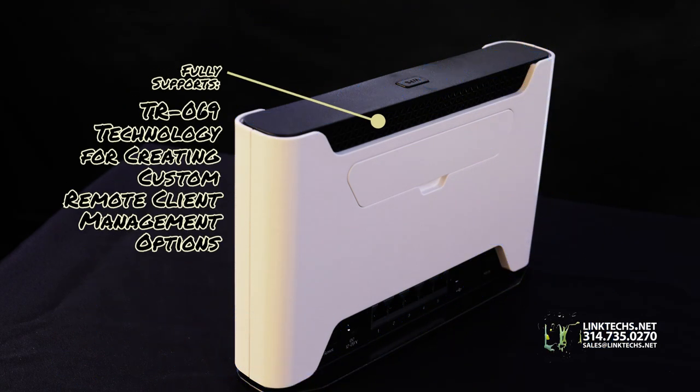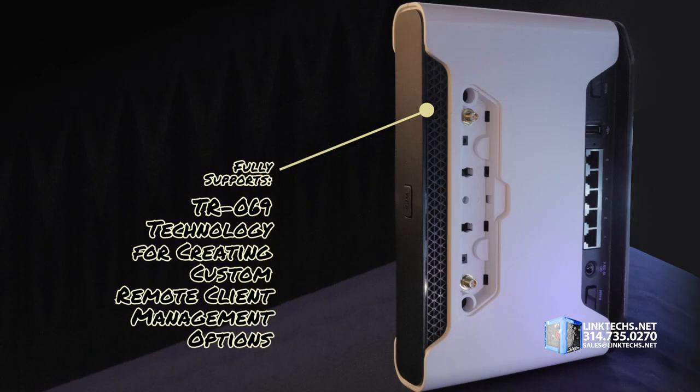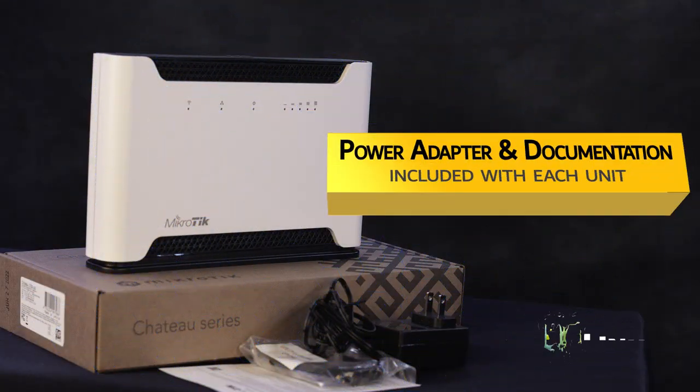Chateau supports TR-069 technology for creating custom remote client management options. Each unit includes a power adapter and full documentation.